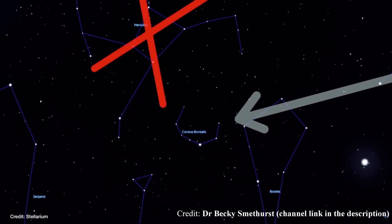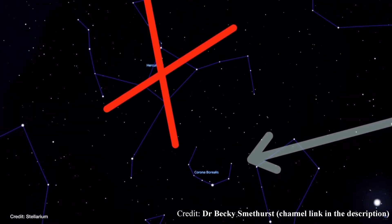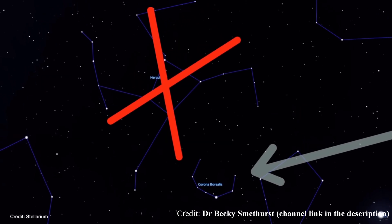You'll notice that while I've been talking, there's been a video playing showing how to find this nova in the sky. If you want more detailed instructions, there are plenty of places you can Google or search on YouTube, so I'm not going to go over it in detail.